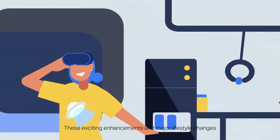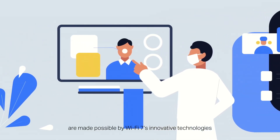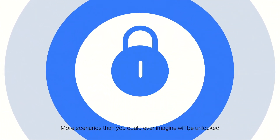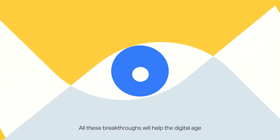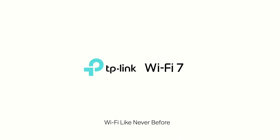These exciting enhancements and major lifestyle changes are made possible by Wi-Fi 7's innovative technologies. More scenarios than you could ever imagine will be unlocked. All these breakthroughs will help the digital age enjoy even more eye-opening experiences. Wi-Fi 7 — Wi-Fi like never before.